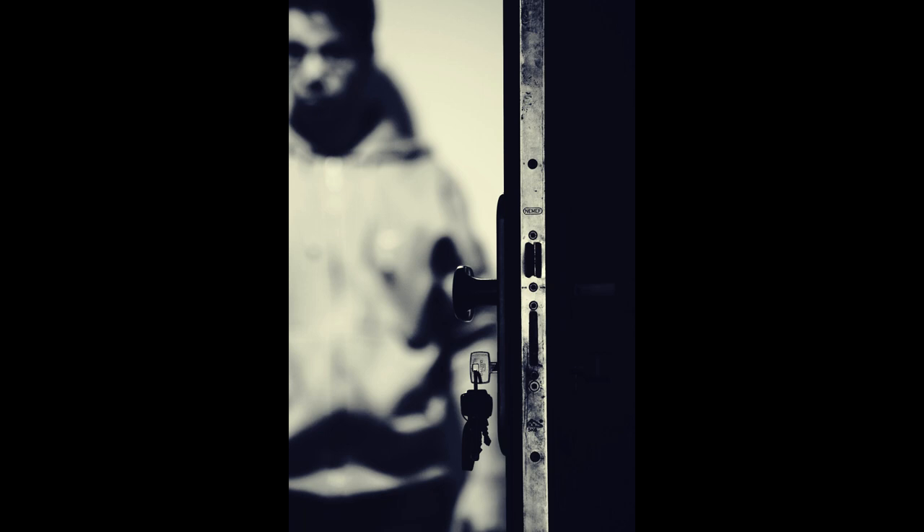Reading of SCP-004, the 12 rusty keys and the door. 12 keys, only one leads to salvation. Object Class: Euclid.